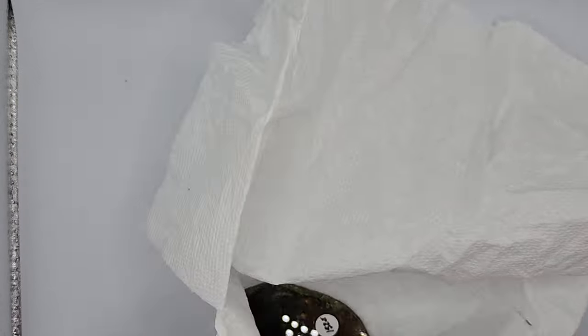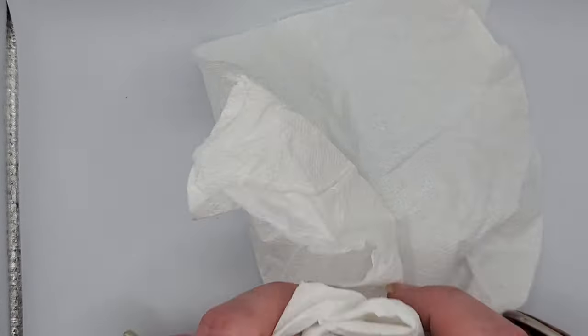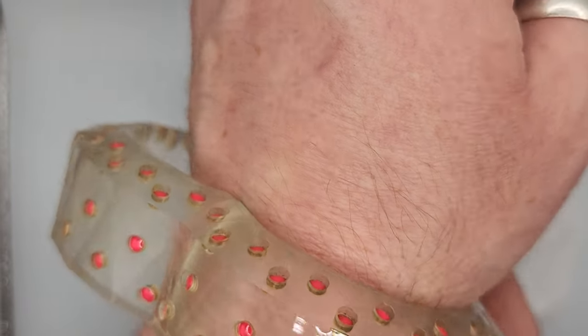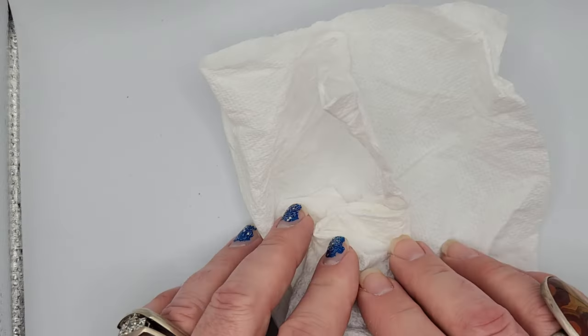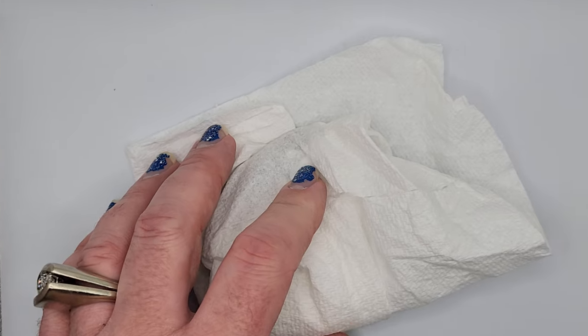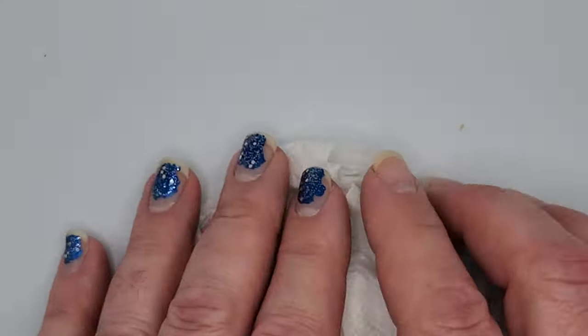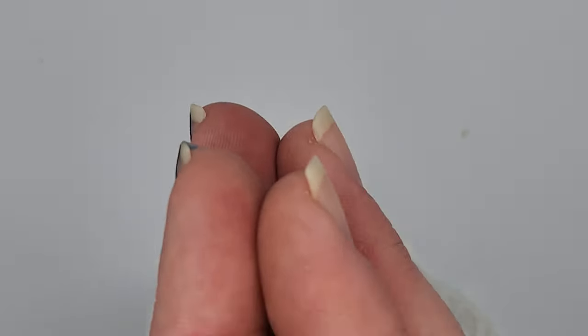Thank you so much for being with me. I really appreciate all of you. I'll get this all wrapped back up. My bracelet — it was a clock face that I turned into a bracelet back in the day, so I'll bring that to the next show and tell. I will see you all tomorrow. Thank you again so much. Have an amazing day. I love you.